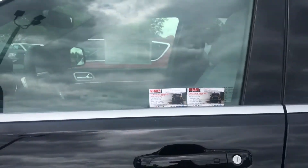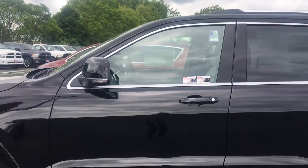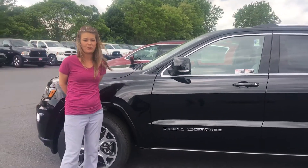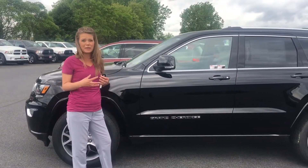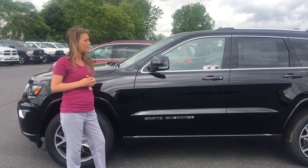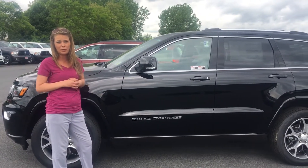Hey everyone, Kristina here at Neymar Chrysler Jeep Dodge Ram of Queensbury. I'd like to show you this 2018 Grand Cherokee Sterling Edition. It's a limited edition — they make so many in this year and then they'll stop making them, so if you don't see one around, it's pretty rare.